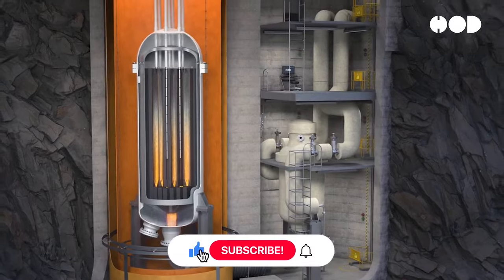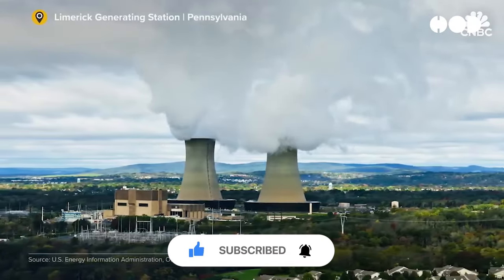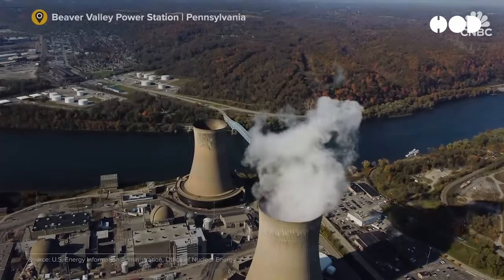So what do you think — are you excited about nuclear power plants and how they work? Let us know in the comments below. And if you enjoyed this video, don't forget to hit that like button, subscribe, and tap the notification bell so you don't miss out on our next episodes. Thanks for watching!